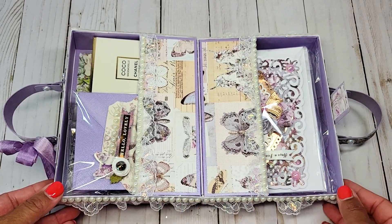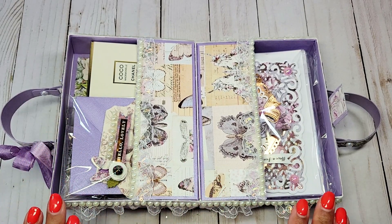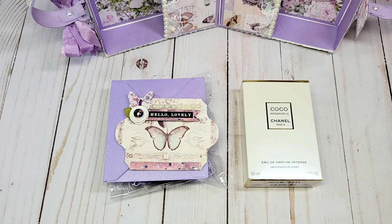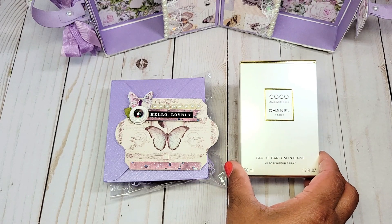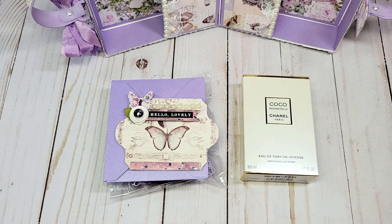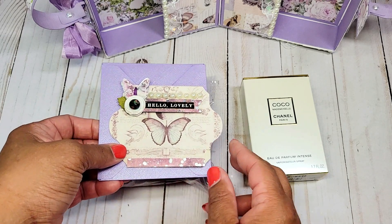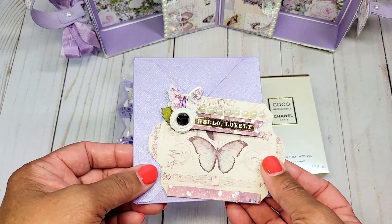I'm going to give you a closer look at the inside of the suitcase. I have note cards and other goodies here; however, you can fill the suitcase with whatever you like — any small gift will fit in here perfectly. Because this is a gift box, I have included a box of perfume — this is Coco Mademoiselle Chanel, the 1.7 ounce — which fits perfectly inside. I've also created this small note card with a lavender envelope, which will include a special note to the recipient.